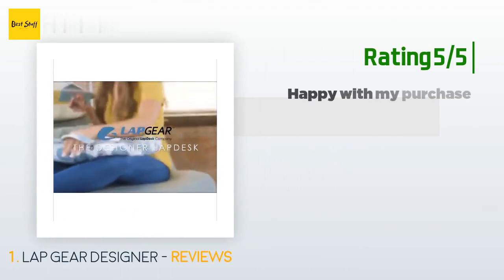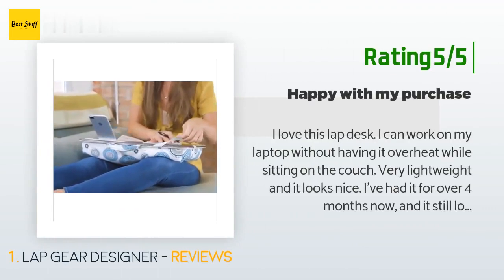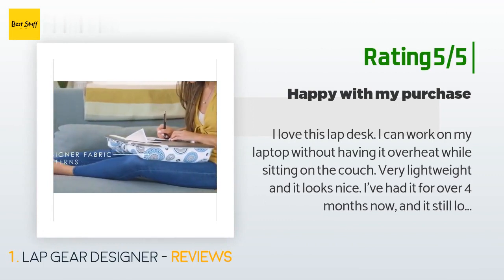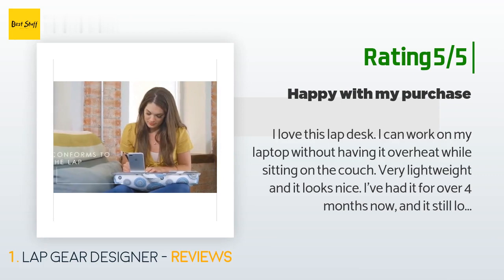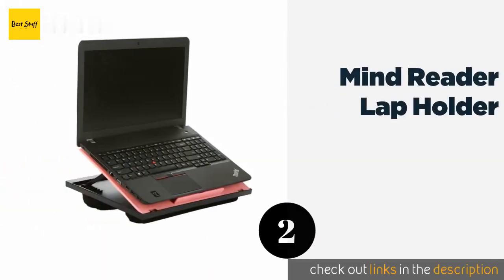Another happy customer said: 'I love this lap desk. I can work on my laptop without having it overheat while sitting on the couch. Very lightweight and it looks nice. I've had it for over four months now and it still looks brand new even though I use it all the time.'